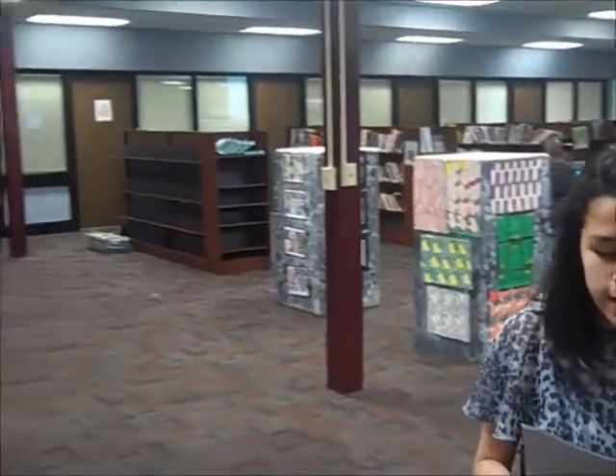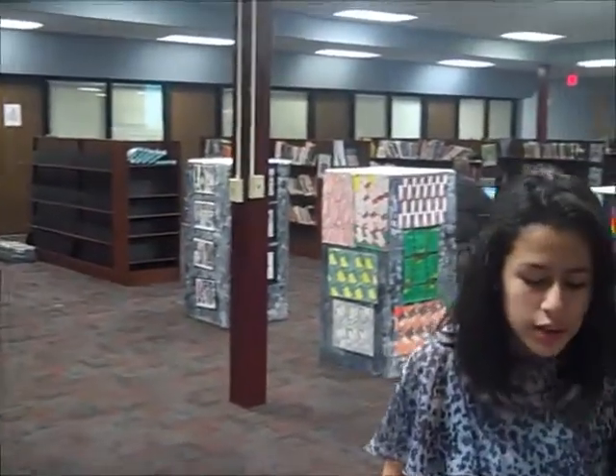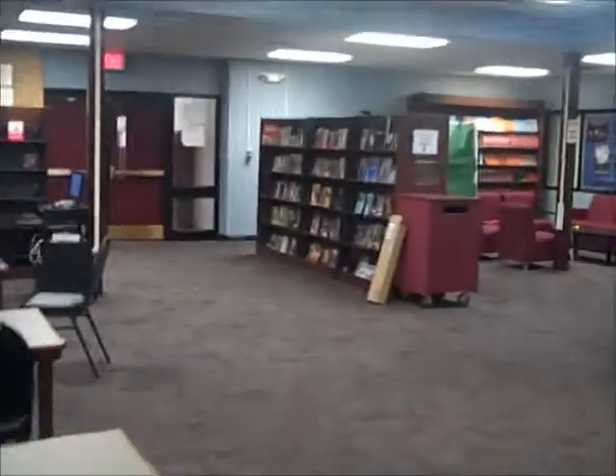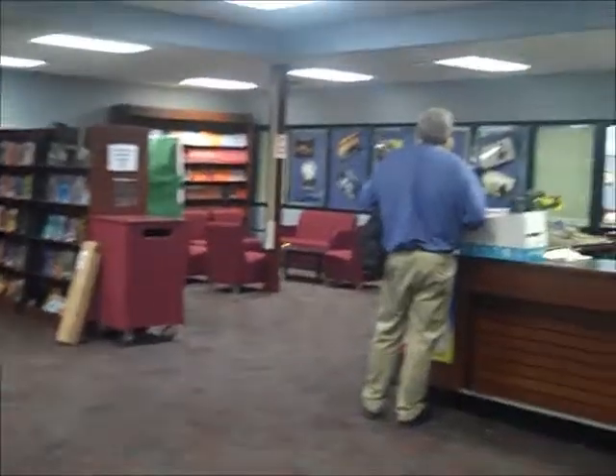This is the library. You will come to the library fairly often with your classes. There are lots of tables to work at, and there are two Chromebook slabs with large screen monitors. The library is also open after school until 4 every day but Wednesdays.